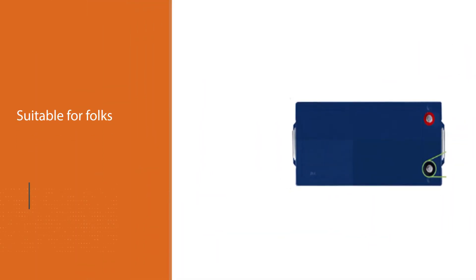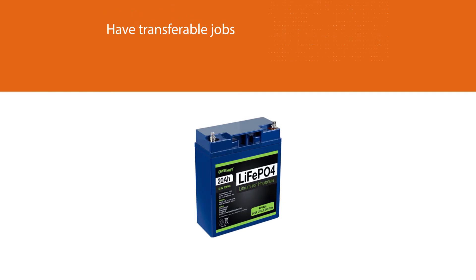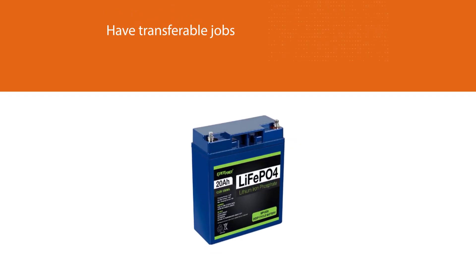You can't afford to miss such a model in your house as a backup source of power. This ability also makes it suitable for folks with transferable jobs. The manufacturer made this item resistant to corrosion, making it substantial and durable.